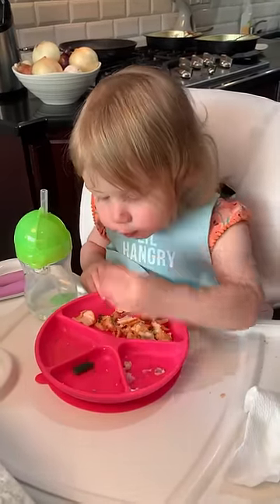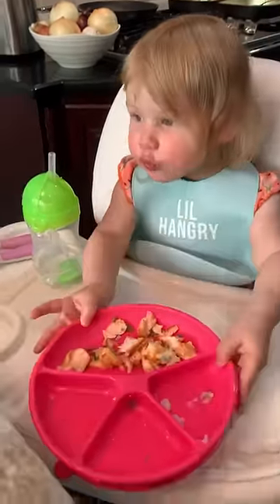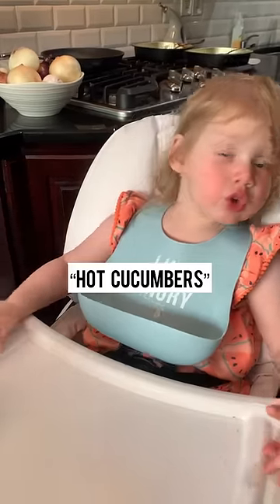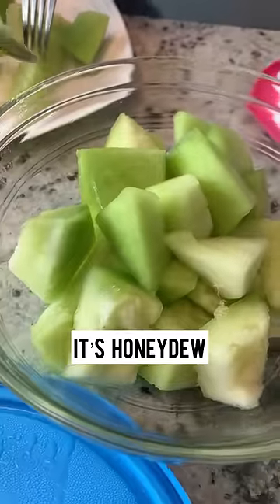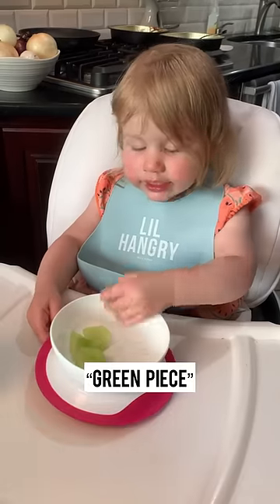Then she eats her green beans really fast. She's all done — didn't finish the salmon, but she has room for dessert. It's honeydew! She gets to try a new fruit.